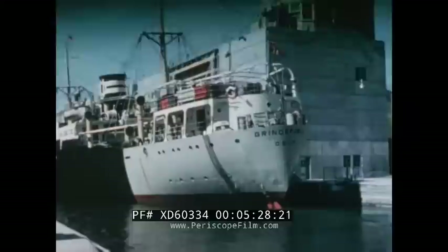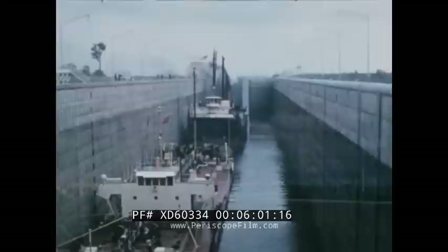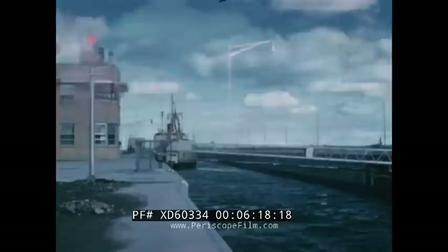Each of the seven locks between Montreal and Ogdensburg, New York, is 80 feet wide, 800 feet long, and 30 feet deep. One man at this control panel operates the gates at the Eisenhower lock. All locks of the St. Lawrence Seaway system are filled and emptied by gravity. Vessels up to 730 feet long, 75 feet wide, drawing 25 feet 6 inches of water are permitted. The size of the locks can accommodate nearly 80% of the world's merchant marine. Only extremely large and highly specialized ships are excluded. Vessels are raised 570 feet on their way to the port of Toledo, higher than the Washington Monument in the nation's capital.